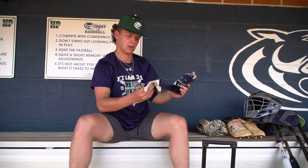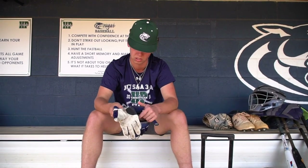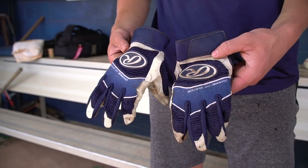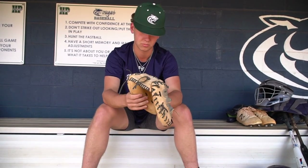These right here are my Rawlings batting gloves. I picked navy because that's my school color. I really like these because of the padding right here, so I don't get any blood blisters or anything like that.